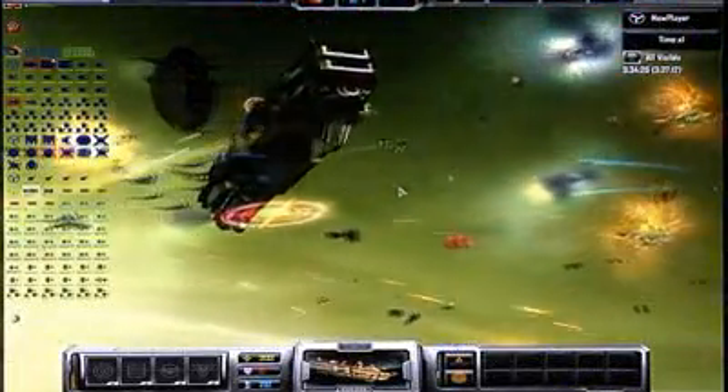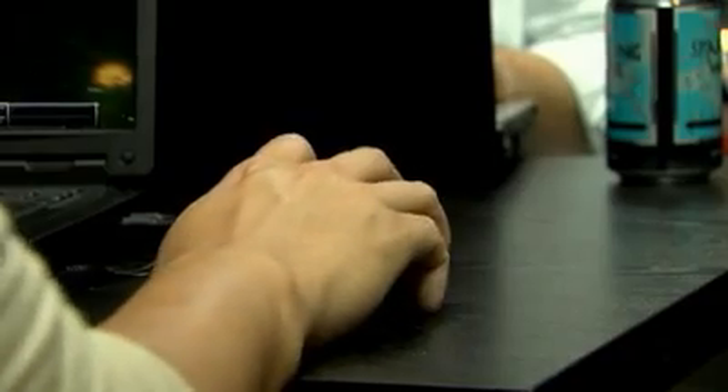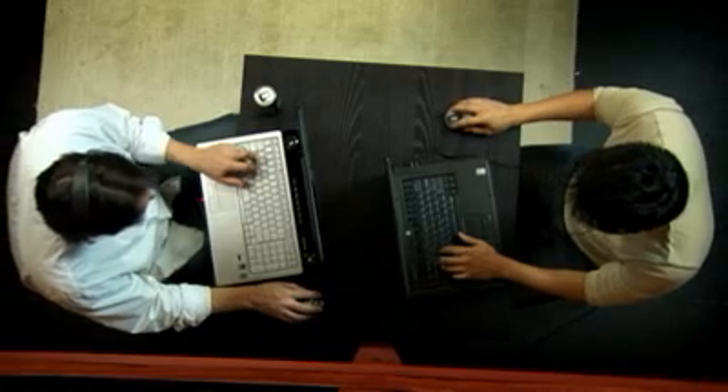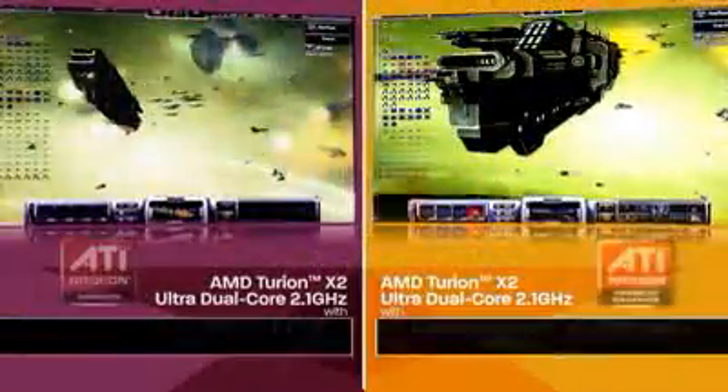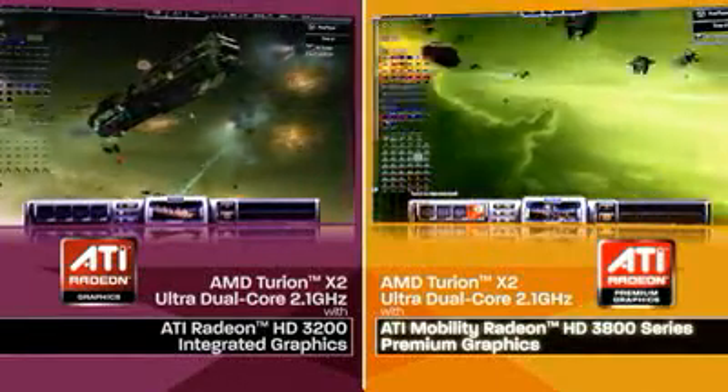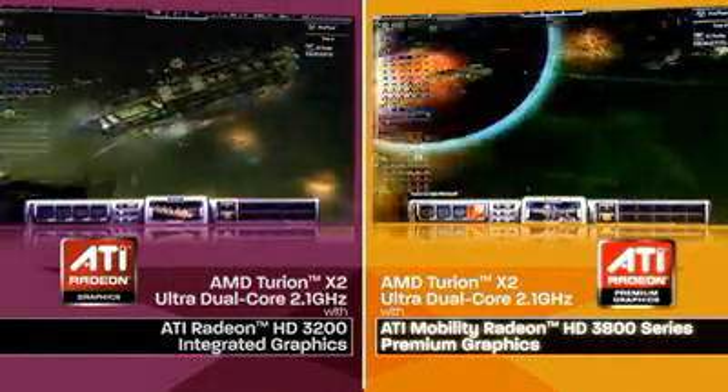For the ultimate visual experience you want an AMD-based notebook PC system featuring the ATI Mobility Radeon HD 3800 graphics card. It delivers the ultimate in visual performance for vivid lifelike 3D gaming and features Microsoft DirectX 10.1 for the latest gaming revolution.